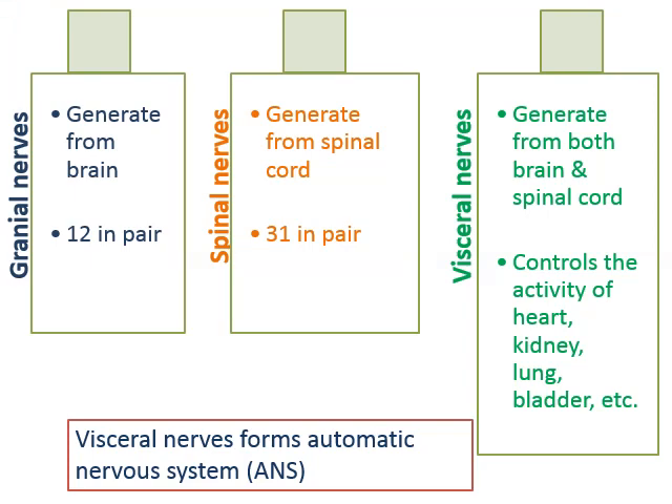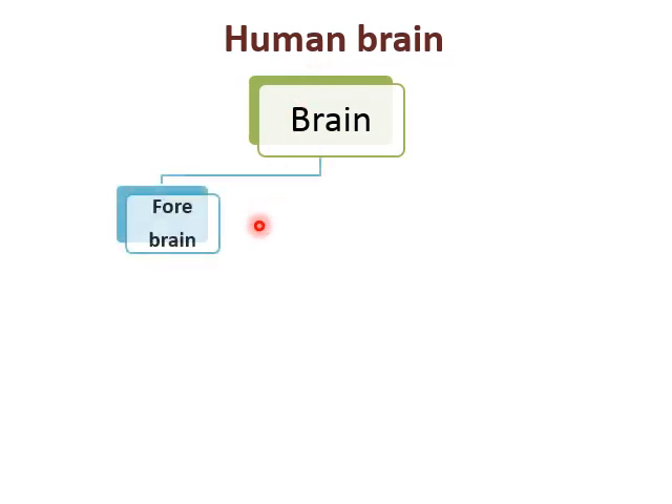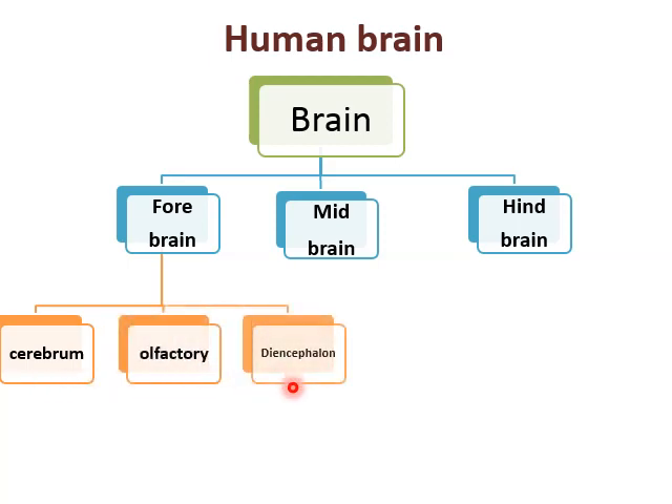The brain has three parts: forebrain, midbrain, and hindbrain. Forebrain is divided into three portions: cerebrum, olfactory, and diencephalon. This is a mind map of the human brain that you need to remember, as it may be asked as a two-mark question.